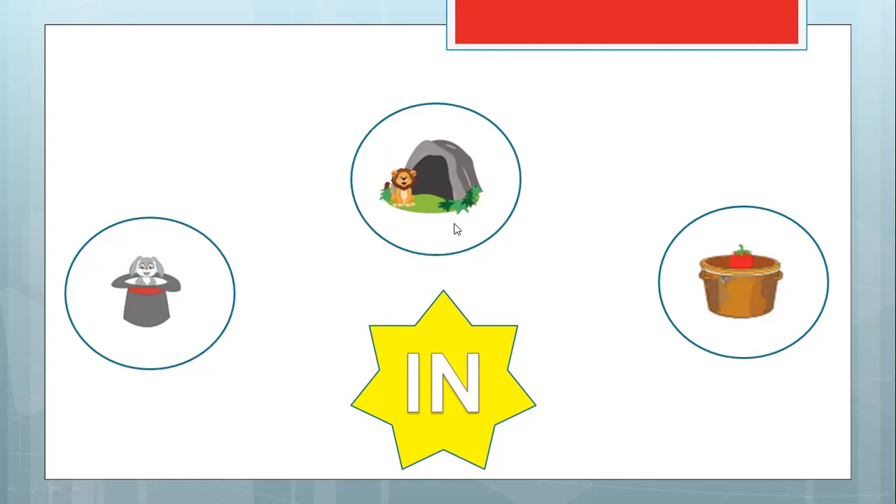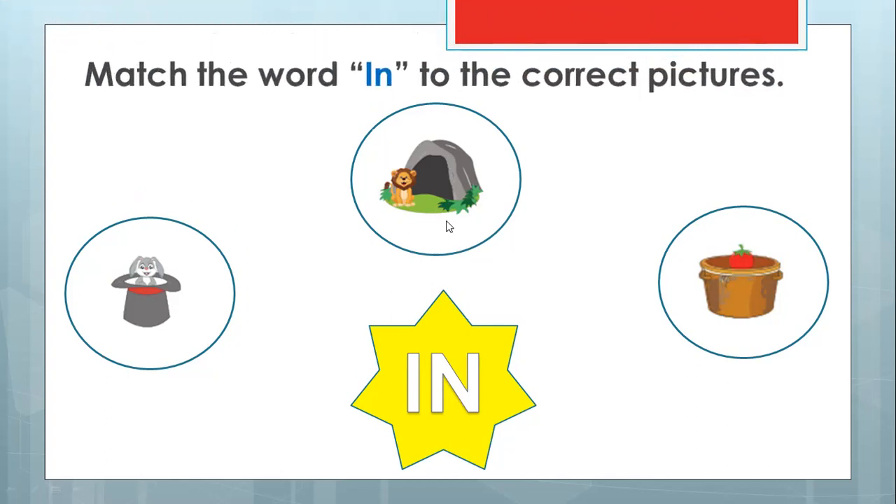Should we match this one? They ask you to match. You only match the inside ones. How about this one — the bunny, or what we call the rabbit? Another word for rabbit is bunny. So this bunny is in a magic hat or outside? It's inside. Should we match if it's 'in'? Yes, why not? So the rabbit or the bunny is inside the magic hat. We match to the inside.